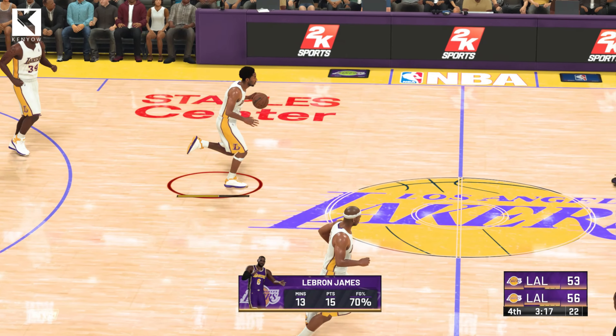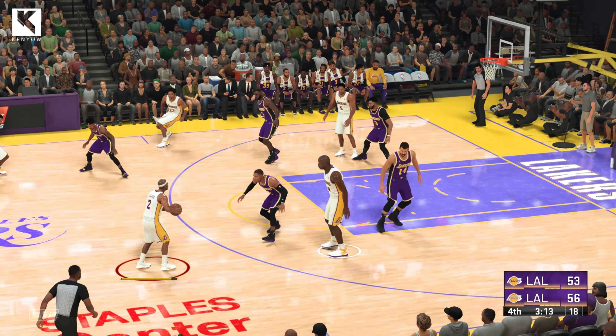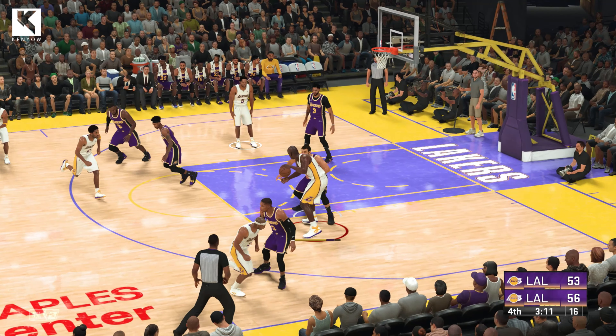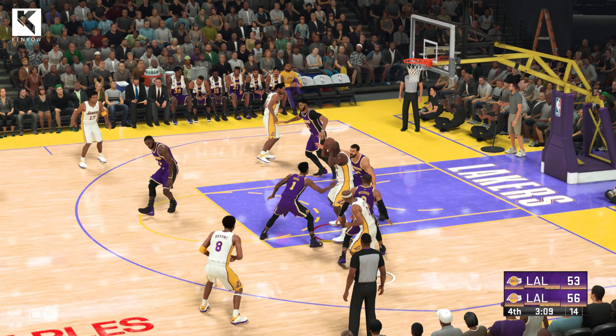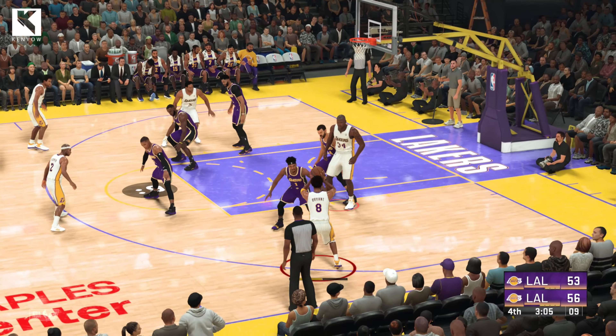Well guys, during that last timeout I listened to Frank Vogel talk to his team. He said: we're too concerned with their shooters right now, we've got to close off the inside — they are gutting us. We need it with this guys. Come on. Let's take a stand.